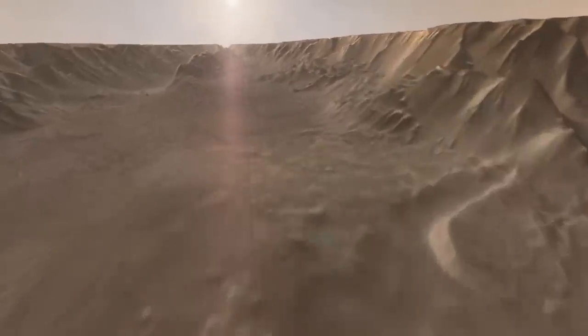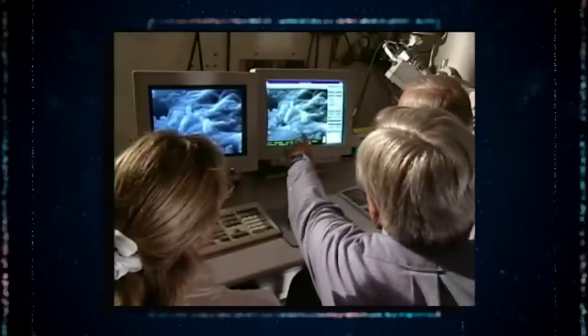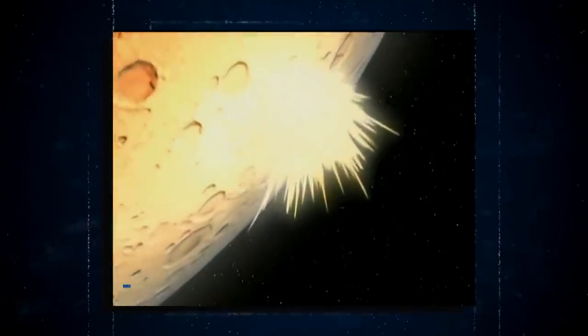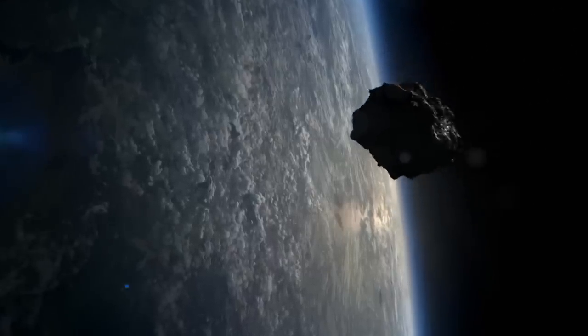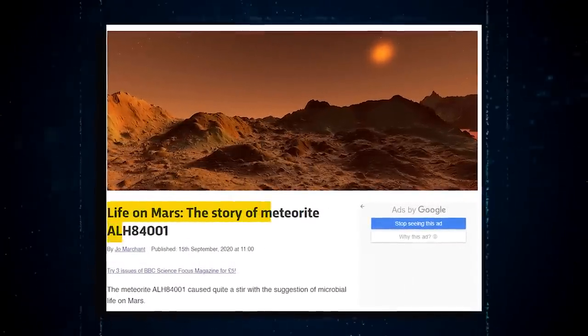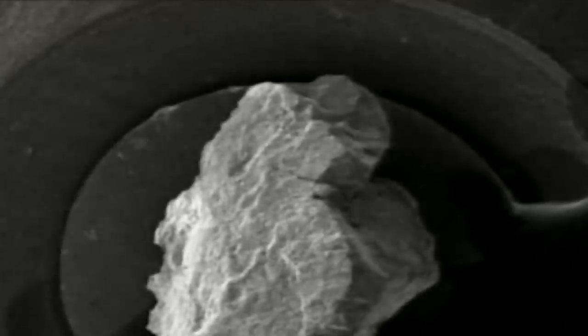The meteorite appears to have come from Eos Chasma in the Valles Marineris Canyon. Scientists estimate that this boulder was blown away from Mars' surface by the impact of a meteor that struck roughly 17 million years ago. Radiometric dating studies revealed that ALH 84001 arrived on Earth around 13,000 years ago. In 1996, a group of experts claimed to have discovered evidence in this meteorite indicating that it contained remains of Martian microorganisms.